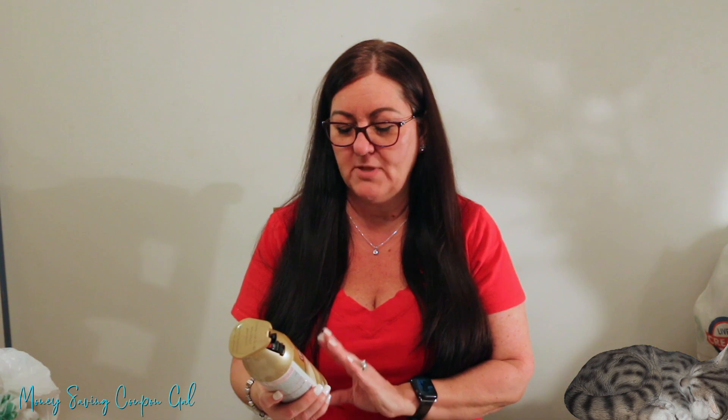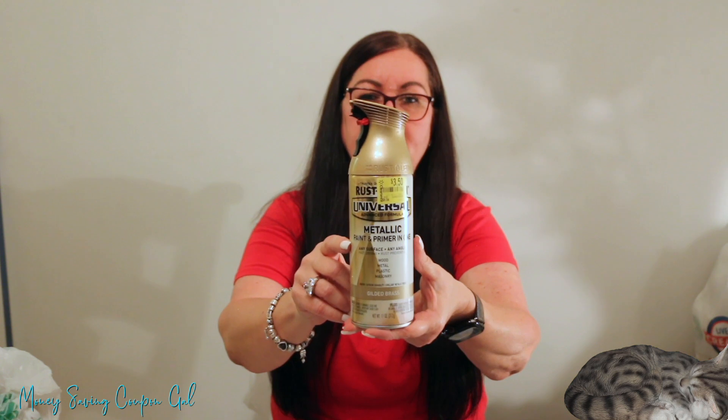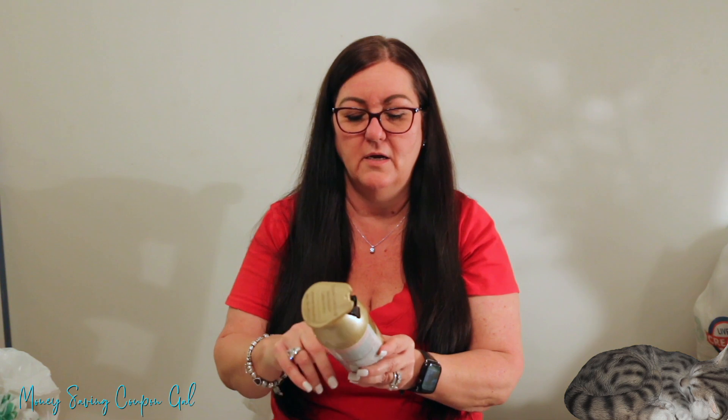I did pick up this Rust-Oleum spray paint in gilded brass — good for wood, metal, plastic, and masonry. It's normally $6.94, was marked $3.50, and rang up just $1. I wanted some gold or gilded brass paint and at a dollar I figured I'd grab it and see how it performs.